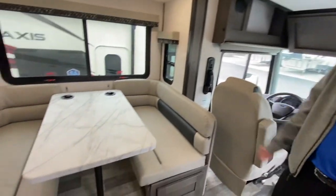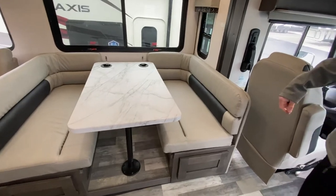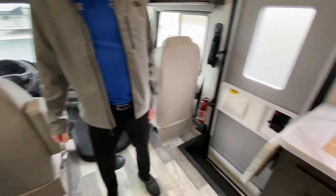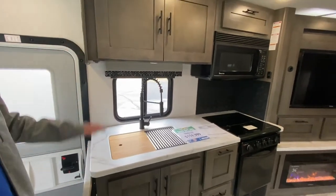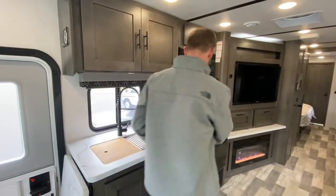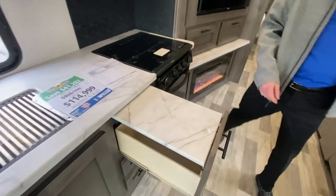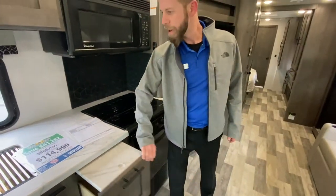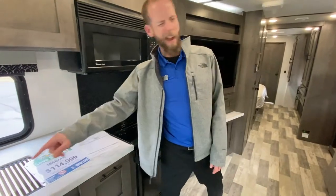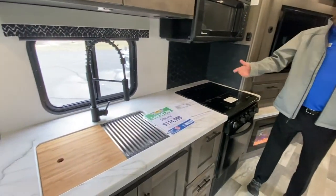Big dinette up here in the front with tons of windows. The kitchen on this side is all solid surface with tons of countertop space. Big over-the-range microwave, a little extra countertop extension, a drawer, big pot and pan drawer, and a stainless steel sink with a nice high-rise faucet.